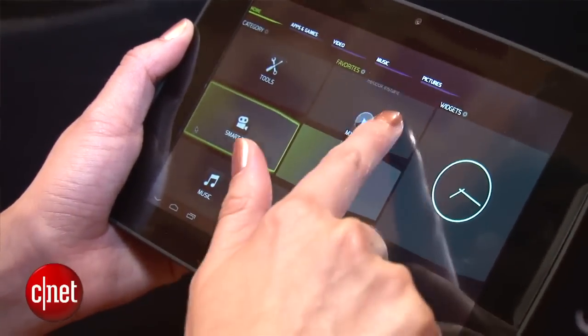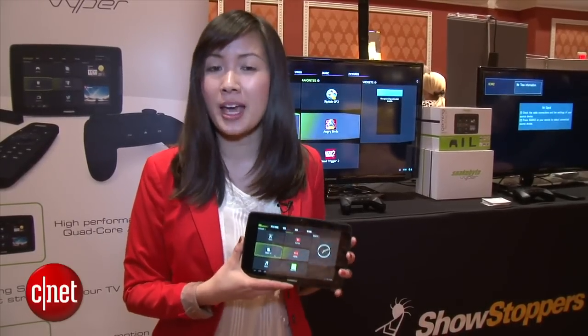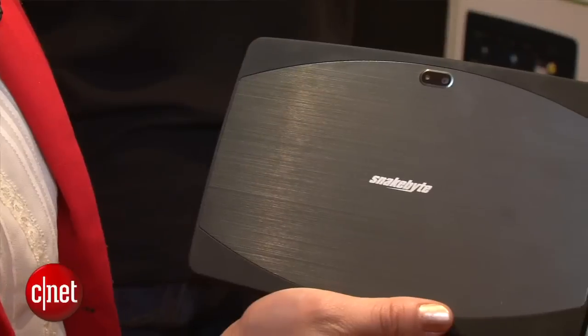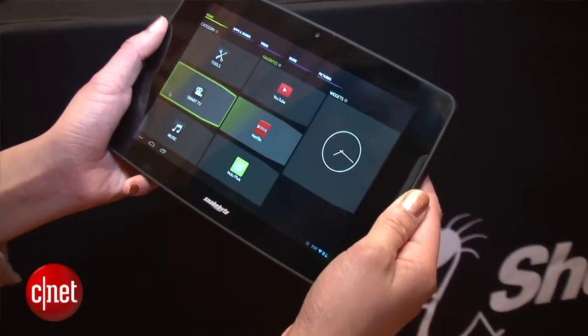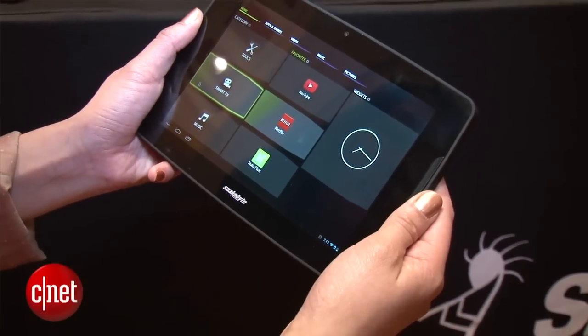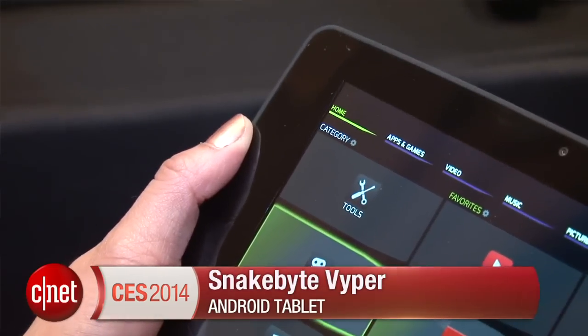The Viper Tablet costs $199.99 and comes packaged with the AirMouse remote control and the docking station. If you want the gaming controller, it will be $249.99. The product will be available January 31st. I'm Lynn and you've been watching this Viper Tablet.